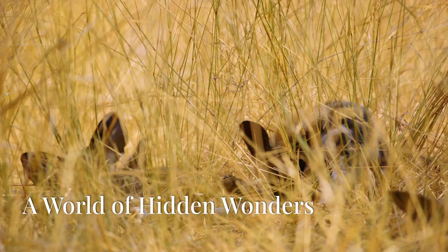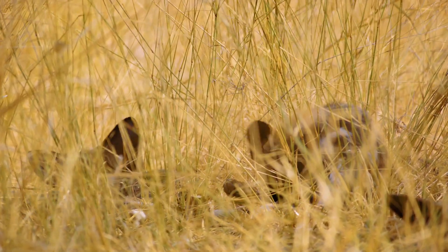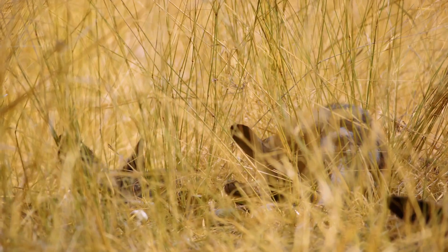Curious about the wild? You've come to the right place. Welcome to Wilderpedia. Let's discover something incredible today.